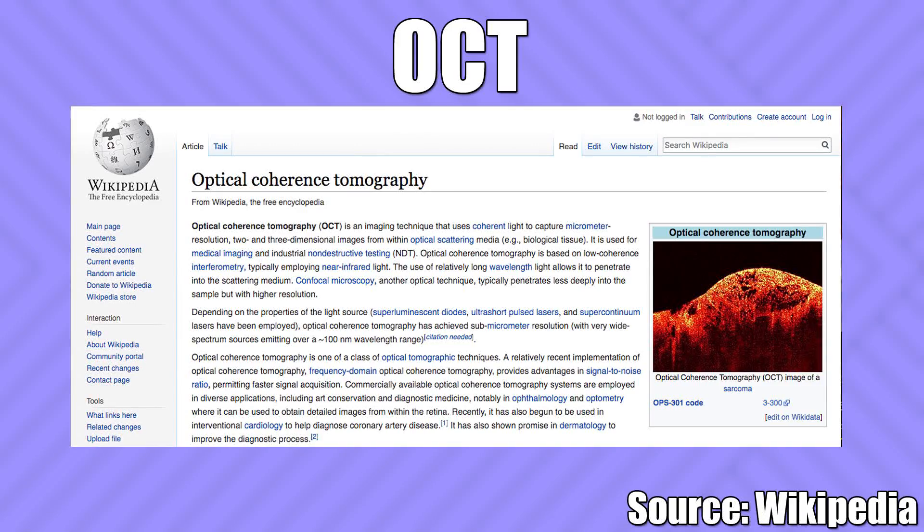Optical coherence tomography, or OCT for short, is a way of getting really high-resolution images — in this case, of the retina, although it can be used in other parts of the body. By really high resolution, I'm talking about 5 micrometers. Compare that with CT, which gives you resolution of about 0.5 millimeters, or MRI at 1 to 2 millimeters — so these are really high-resolution images. If you want to learn more about OCT, there are links in the description below.